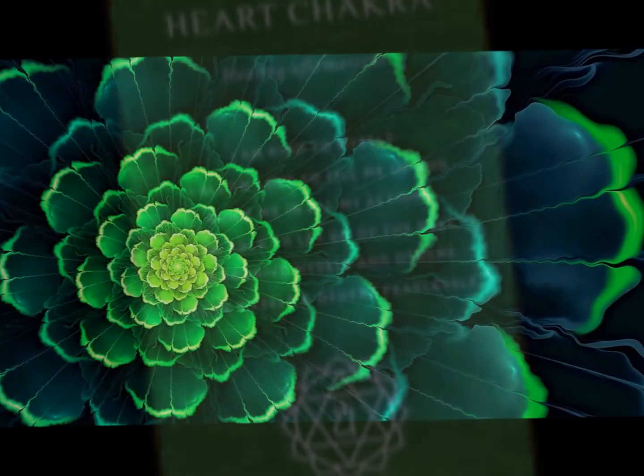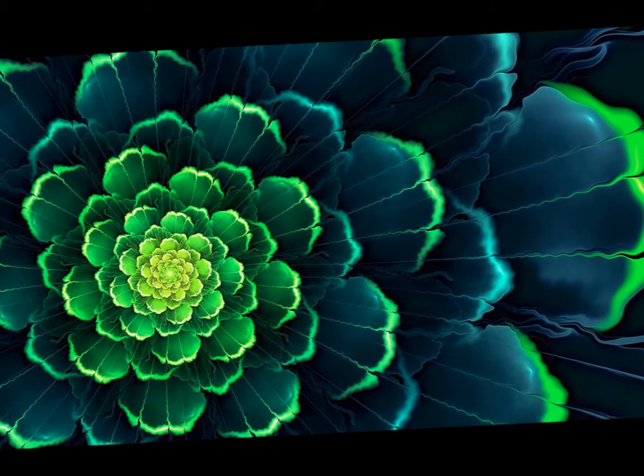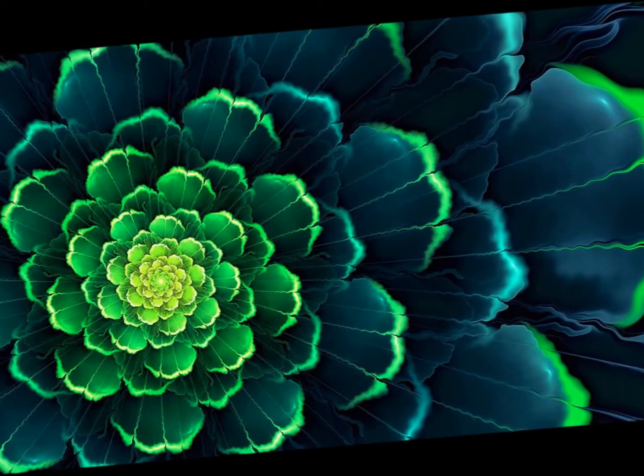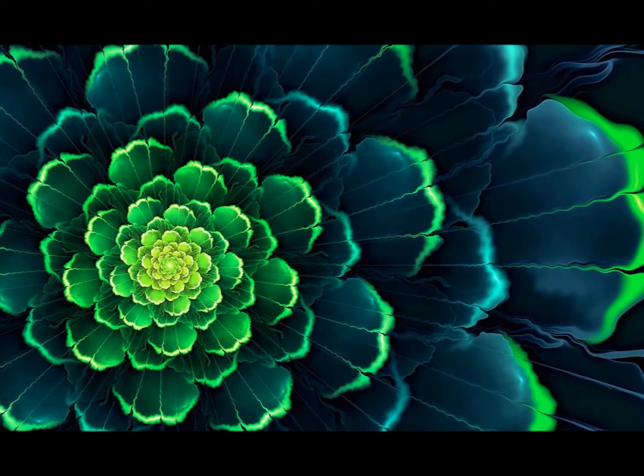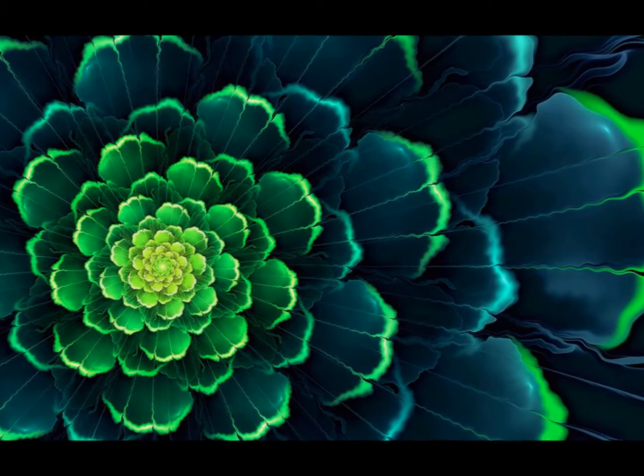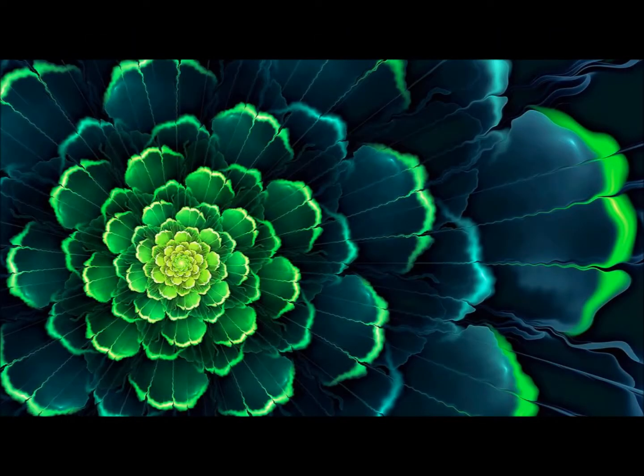The heart chakra is located at the center of your chest, just above the heart. The heart chakra relates to our physical and emotional bodies and is associated with love, passion, joy, acceptance, and inner peace.